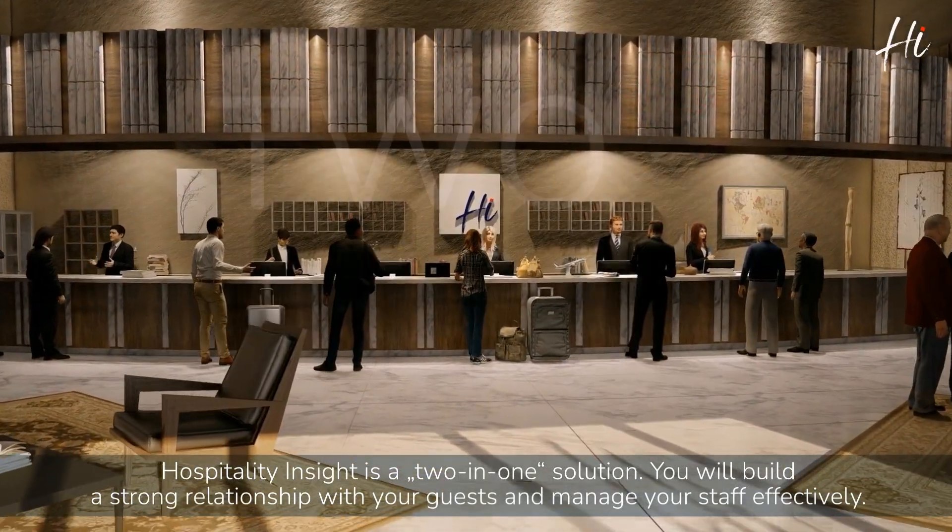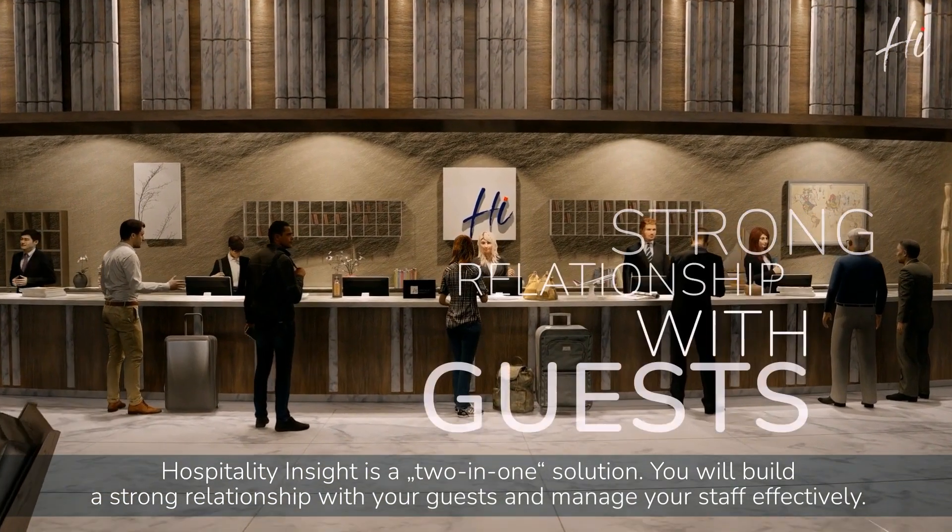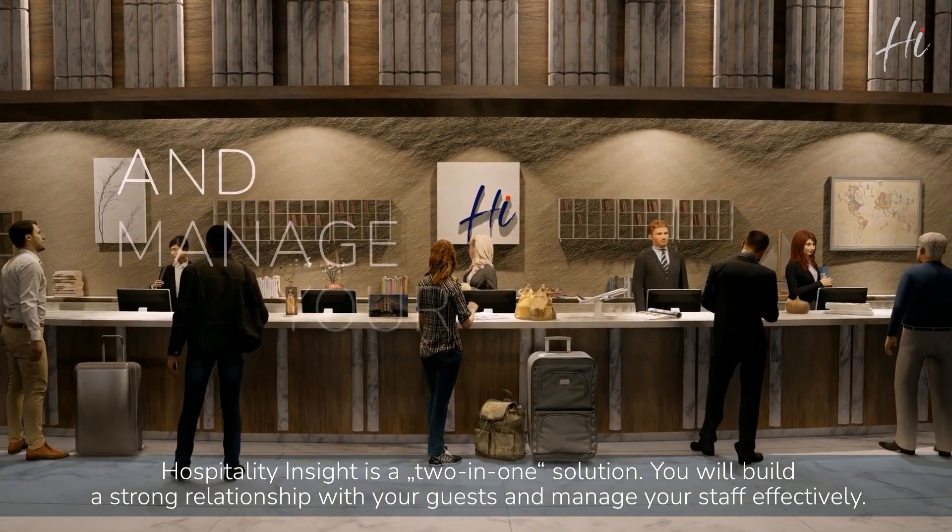Hospitality Insight is a two-in-one solution. You will build a strong relationship with your guests and manage your staff effectively.